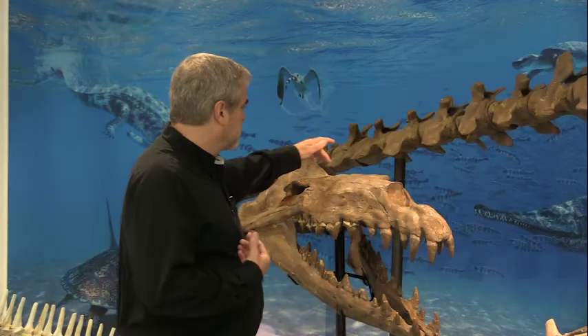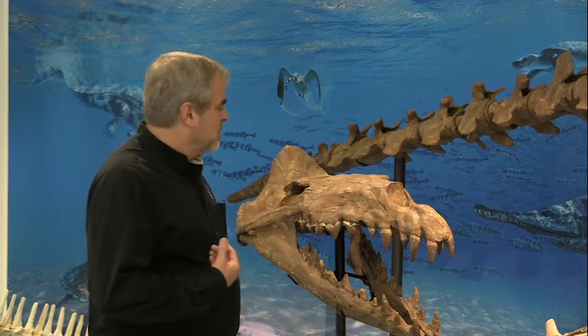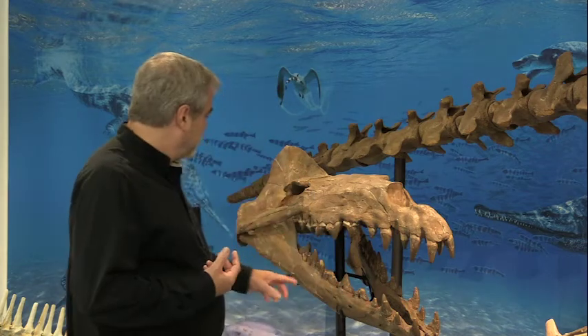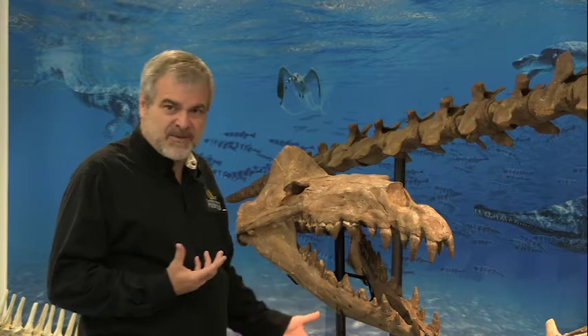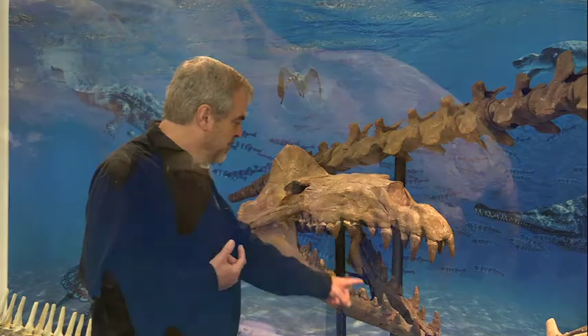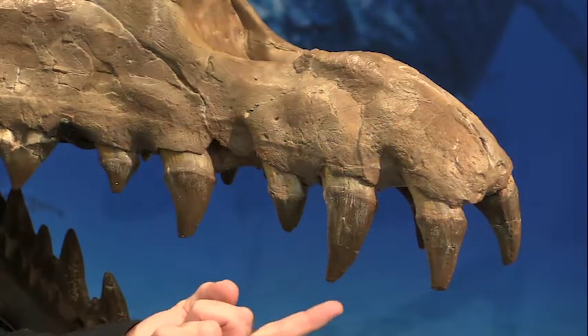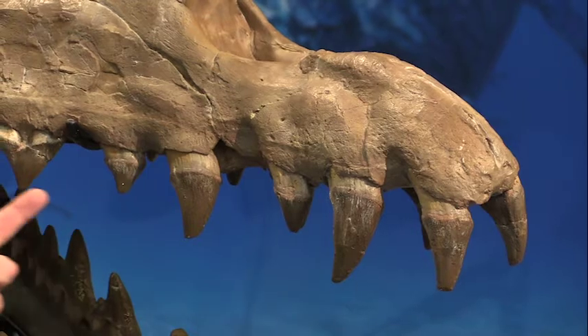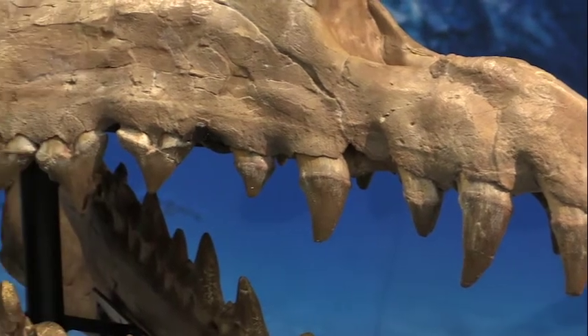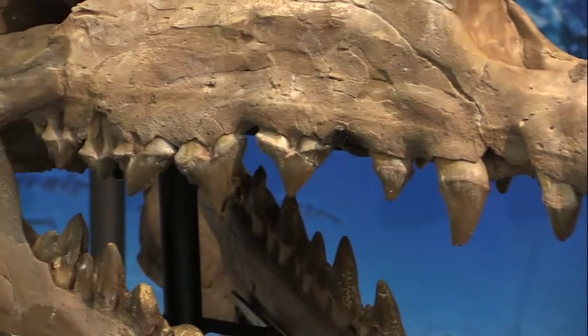Whales today have nostrils way back up at the top of the skull. With Papacetus, you can see the nostrils are moving back a little bit. Another cool thing is that because whales evolved from carnivores, they had very differentiated teeth. You can actually still see, even 41 million years ago, that they have teeth of different shapes — the front teeth are much more conical, kind of like orca teeth today, but they had a bunch of different sizes and shapes of teeth as you move back the jaw.